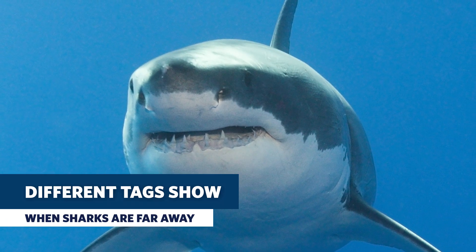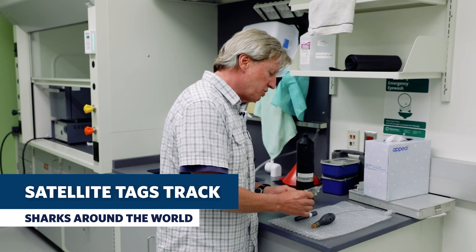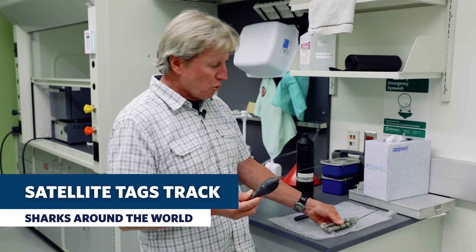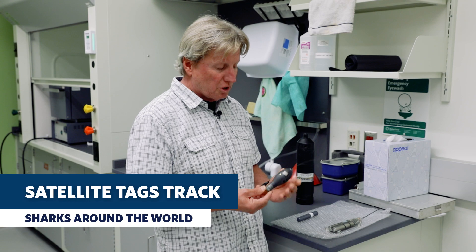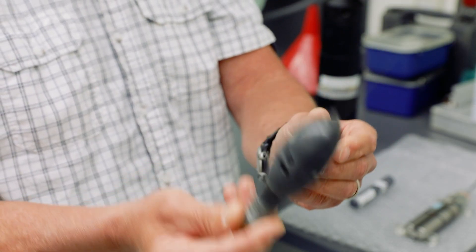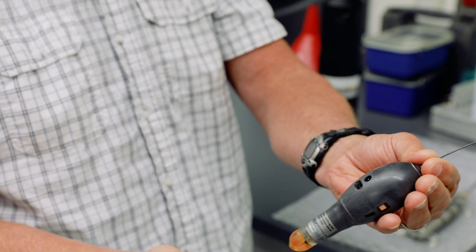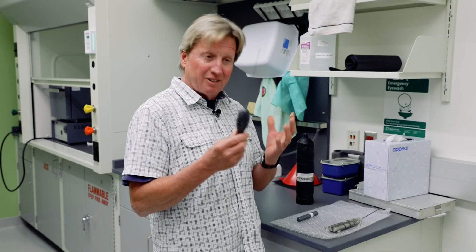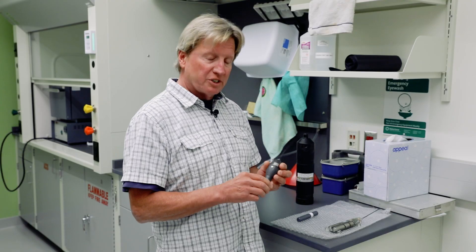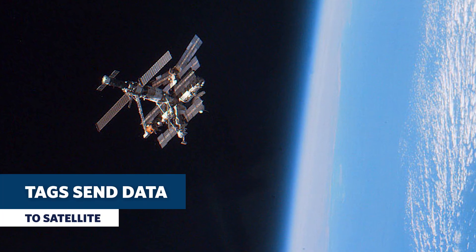Anytime the shark, which has the transmitter, swims within a couple hundred yards of this receiver, the receiver will hear the tag, determine which shark it is, and do a timestamp — date and time of day. But what about when sharks move far away from us? Where do they go? For those questions we use a couple of different kinds of satellite-based tags. This is called a pop-up satellite tag. We put it on a white shark — it records temperature and depth information every 10 seconds and logs it. Then, at a time programmed by us, it detaches from the shark, floats to the surface, and transmits data to a satellite.